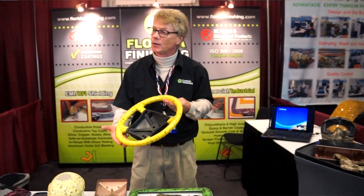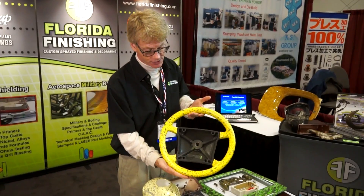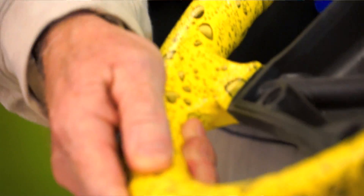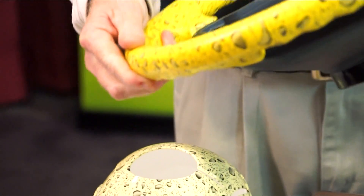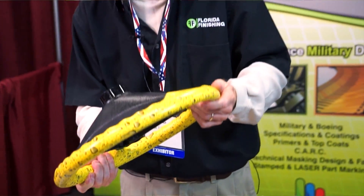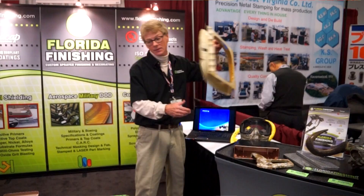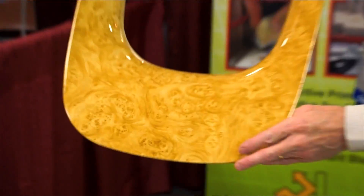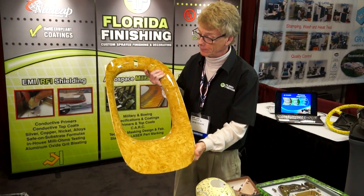Flexible coatings can be used in a variety of applications. We process this steering wheel with a flexible coating as well as a flexible clear coat. It will withstand all of the rigorous torture that we normally put our steering wheels through. Adjacent to this piece is an airplane window shroud, also decorated in hydrographics. It is a burl wood pattern, very popular.